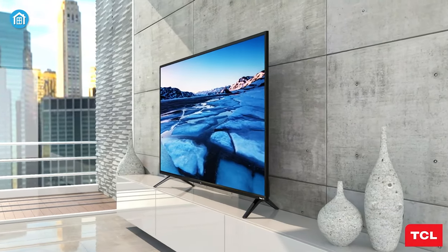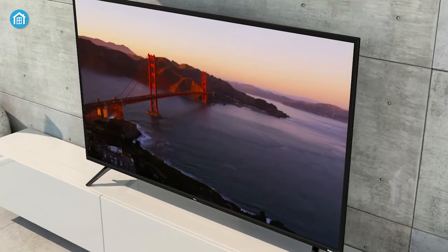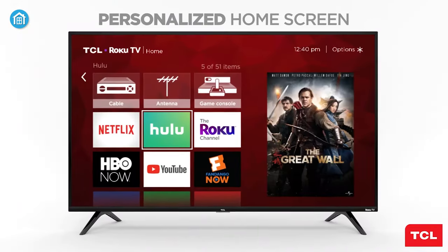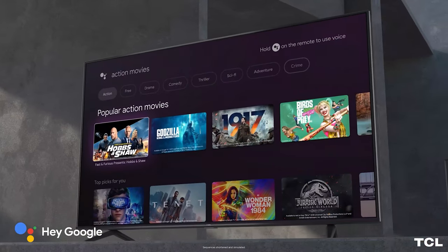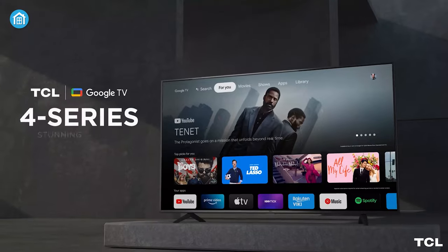The TCL 4 series also sports a sleek and contemporary design with thin bezels and a slim frame that will complement any home decor. It's also straightforward to install and navigate with an intuitive interface that makes using it a breeze. In summary, the TCL 4 series delivers impressive performance and value making it an excellent option for anyone in search of a budget-friendly 4K TV with smart features.